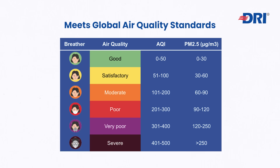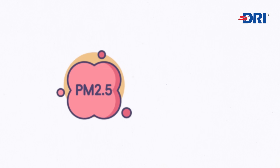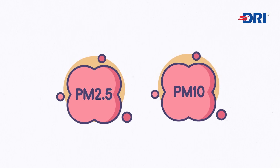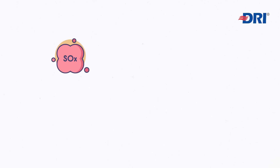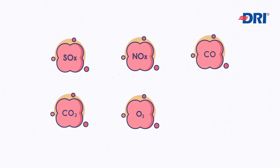Our system ensures compliance with global air quality standards, maintaining acceptable levels for PM 2.5, PM 10, sulfur oxides, nitrogen oxides, carbon monoxide, carbon dioxide, ozone, and formaldehyde.